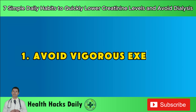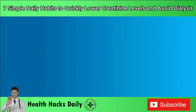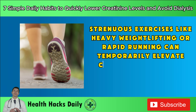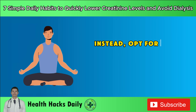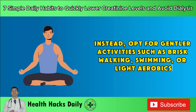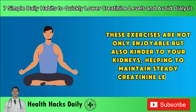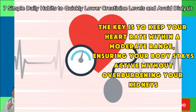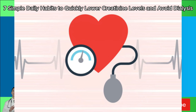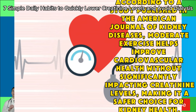Habit 1: Avoid vigorous exercise. Engaging in less intense physical activities can be immensely beneficial for your kidneys. Strenuous exercises like heavy weightlifting or rapid running can temporarily elevate creatinine levels by increasing strain on your kidneys. Instead, opt for gentler activities such as brisk walking, swimming, or light aerobics. These exercises are kinder to your kidneys, helping to maintain steady creatinine levels. According to a study published in the American Journal of Kidney Diseases, moderate exercise helps improve cardiovascular health without significantly impacting creatinine levels, making it a safer choice.